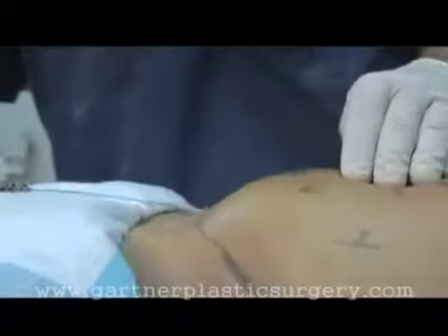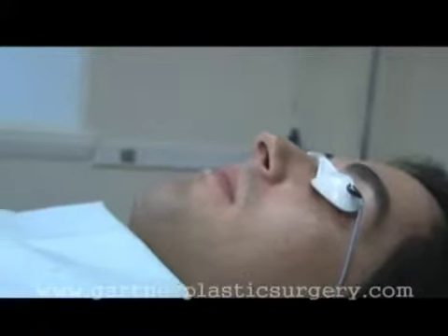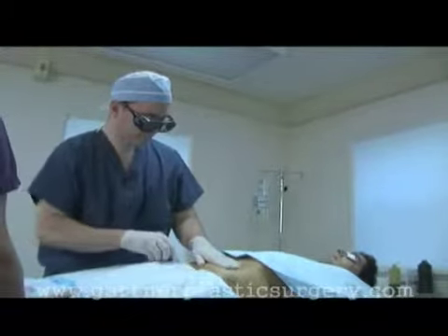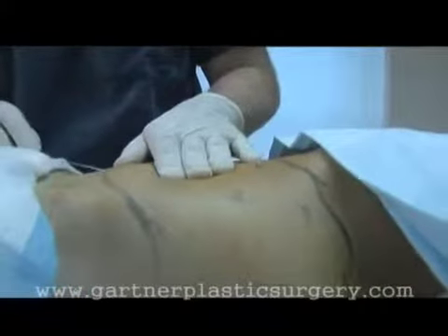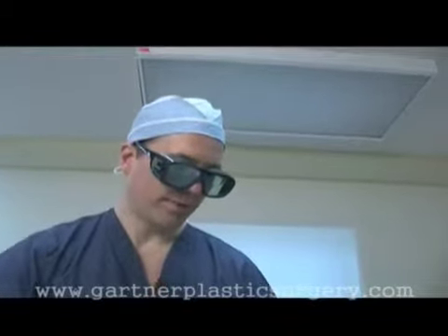How you doing, Frankie? After the numbing it's fine. Feeling anything? I'm really, really relaxed. This differs a little bit from traditional liposuction in that it causes heat underneath the skin, shrinking the skin and breaking up the fat cells.